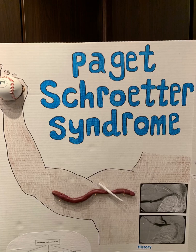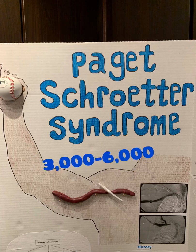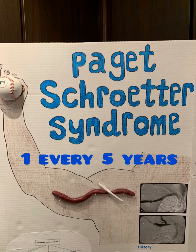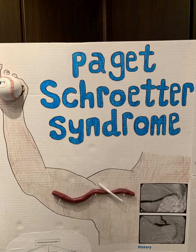In the United States, only 1 to 2 patients out of every 100,000 will develop this condition per year. Therefore, only about 3,000 to 6,000 people will have it over the course of a year. Those in high-level baseball clubs are among some of the most at-risk, with one individual every 5 years developing symptoms per baseball club.